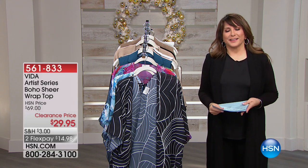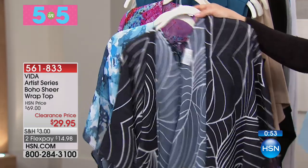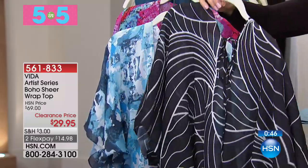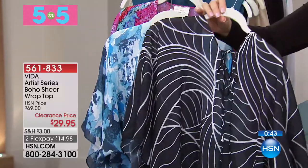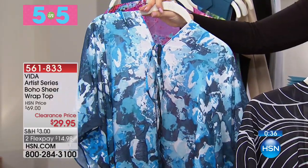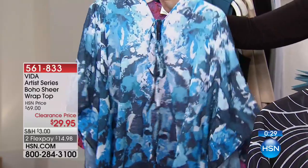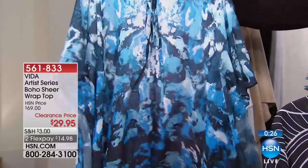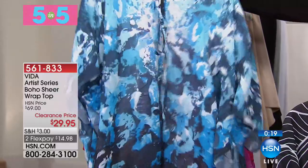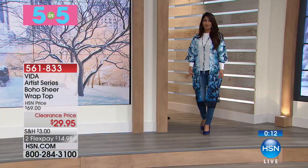Good morning. A five-in-five is five items, one minute each — or sellout — whichever happens first, at the lowest prices ever. Here we go. This is a cover-up, a Boho Sheer Wrap Top from Vita, the Artist Series. We have it in two colors: this is the Rising Tide — the pretty blue that Val has on — and then this one in black and white is called Gold Wave. $29.95, two months at $14.98. It's 38 inches in length, machine wash, hang dry, Missy or Women's.